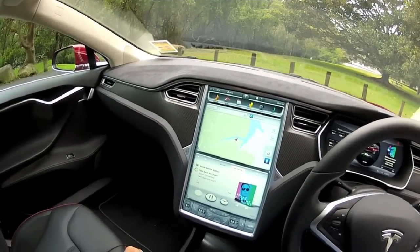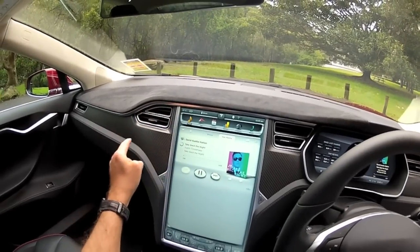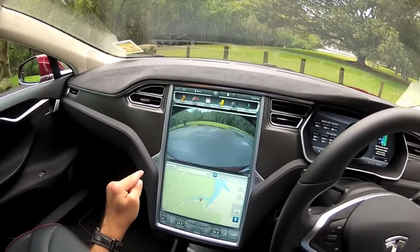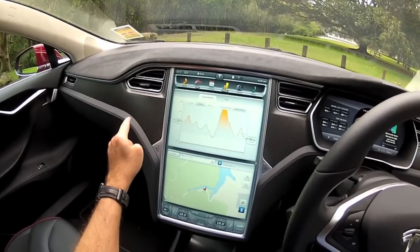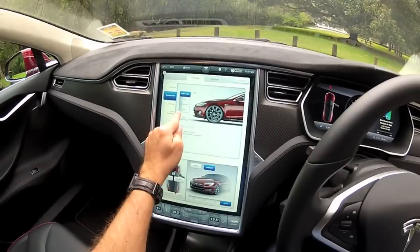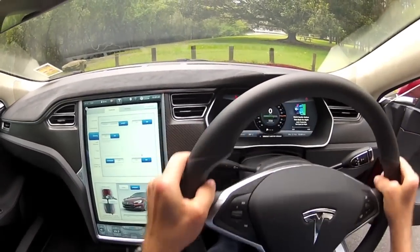Sitting centre in the dash is this huge touchscreen — it's probably the biggest touchscreen you can get in a production car, and it controls everything. You've got internet radio, sat nav which you can change to a full-screen map display, cameras to look through, energy consumption, instant range, and then car controls. You can lower the suspension here.